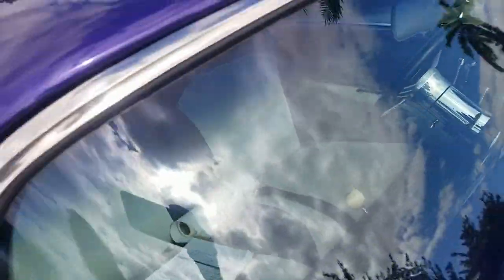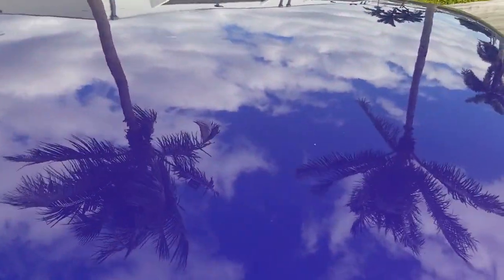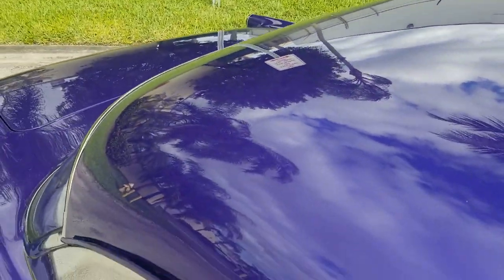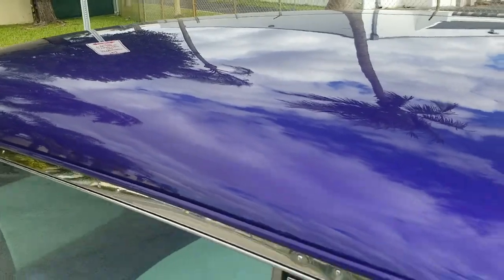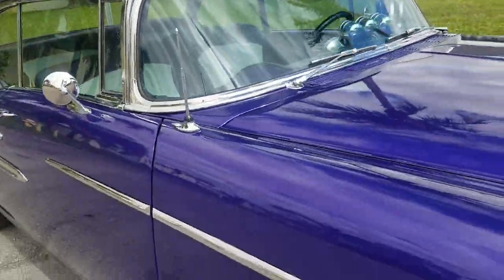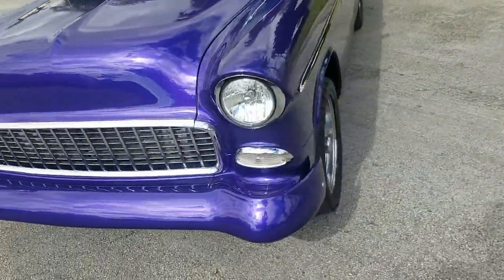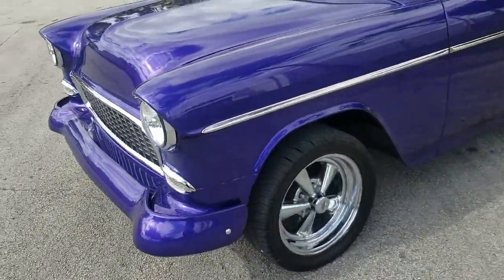Windshield looks beautiful — I don't see any cracks or marks or anything on it, very clean. The roof on top is also in beautiful condition, very nice, as clean as it can get. Stay tuned — we're going to go ahead and take a look at the interior, then we'll take it for a little test drive.